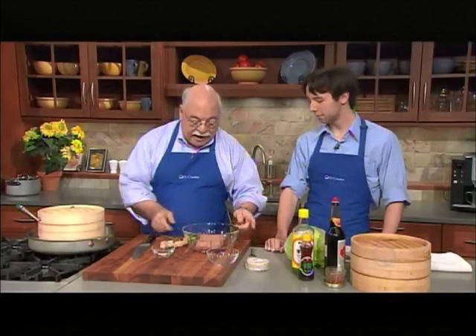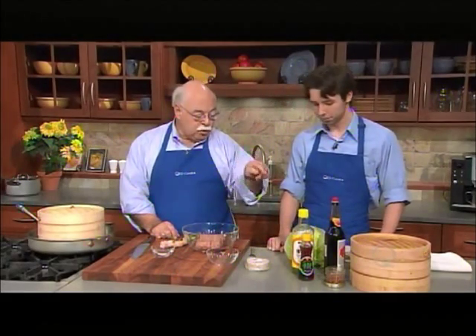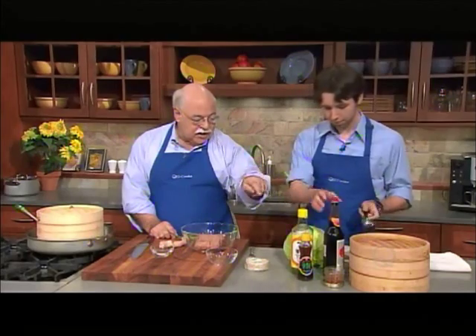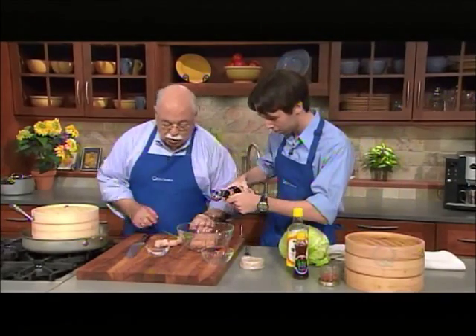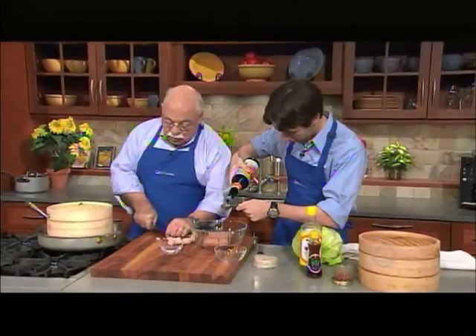What we're going to make is a savory filling. So what we have here is a pound of ground pork, to which, Joe, you want to add some seasonings. I want you to add the soy sauce — there's about a tablespoon of that — a tablespoon of seasoned rice wine vinegar, and a teaspoon of sesame oil. And while you do that, I'm going to chop up some scallion to go in there.